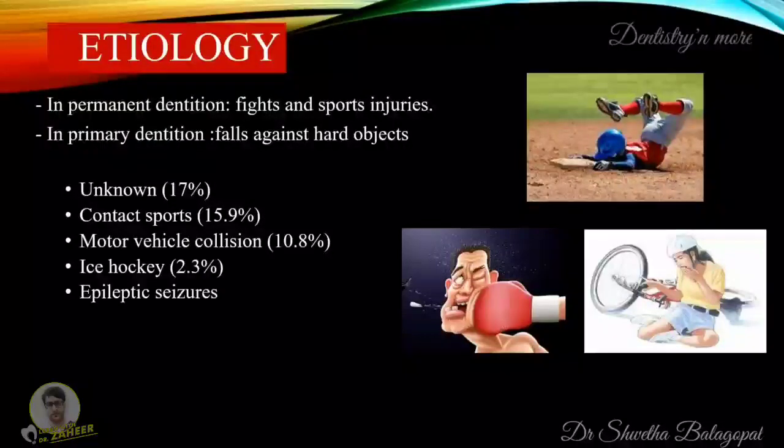What is the etiology? In permanent dentition it can be mainly seen due to fights and sports injuries. In primary dentition it may be due to falls against hard objects. Other causes may be unknown or due to contact sports, motor vehicle collision, ice hockey or epileptic seizures.